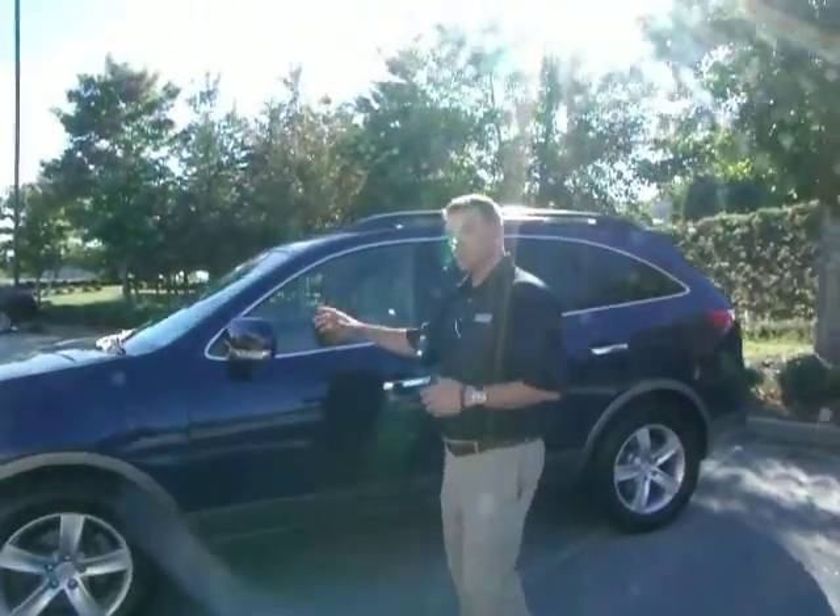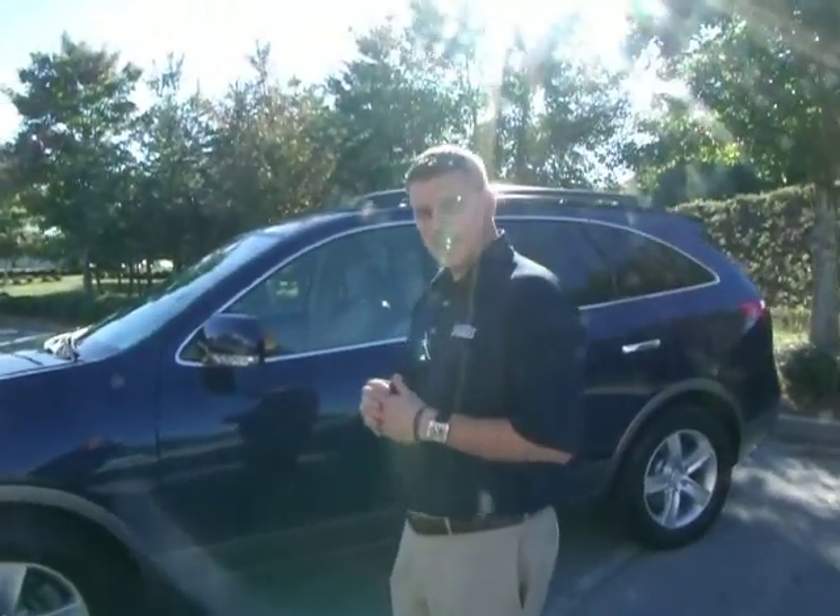So it's deep water blue in color. It is equipped with a 3.8 liter V6.